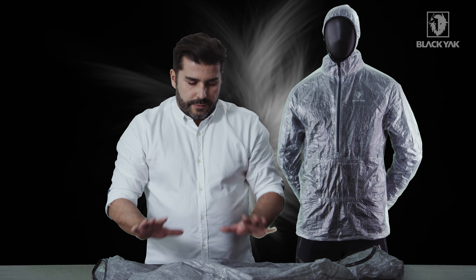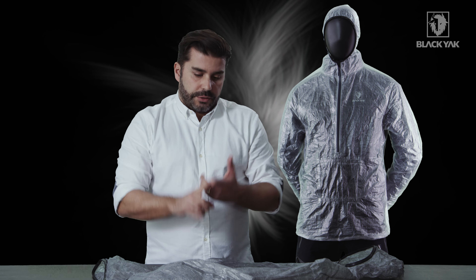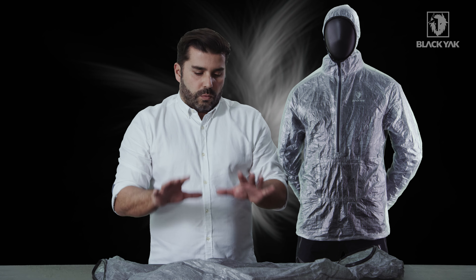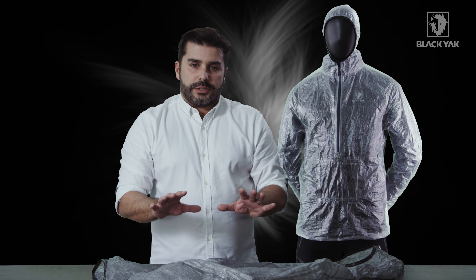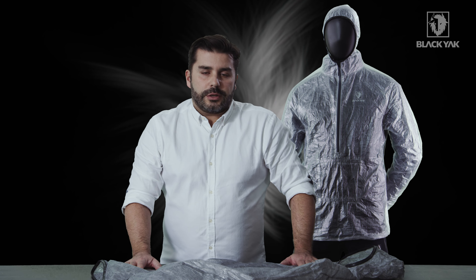This product is actually waterproof and also very windproof — in fact it's 100% waterproof and 100% windproof. This is guaranteed to keep you warm and dry in an emergency situation. Black Yak looks very much forward to presenting this to you in the marketplace.